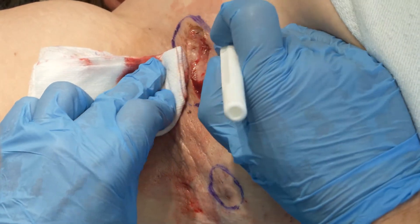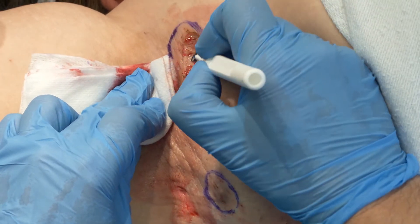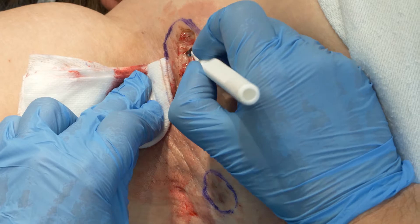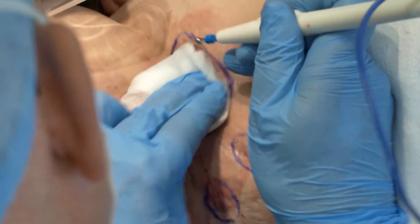There may be a bit of smoke seen, or the smell of smoke in the air at this point. A sharp spoon, called a curette, is used to scrape away unhealthy tissue and the top layer of scarring. This will produce an even bleeding wound bed. The diathermy is then used to stop any bleeding points.